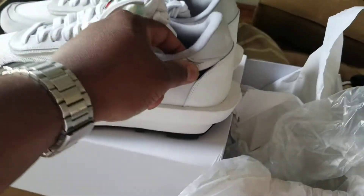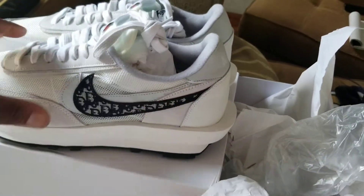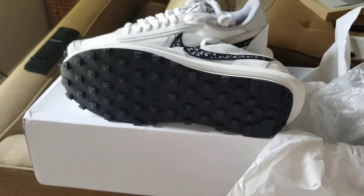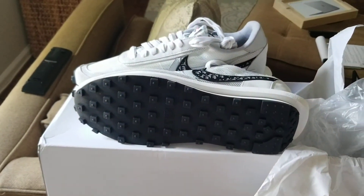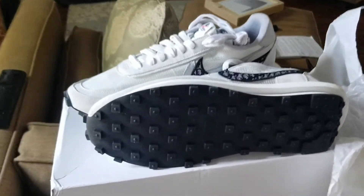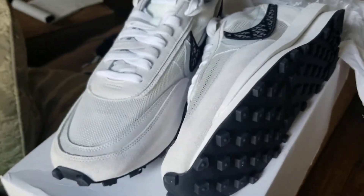Yeah, these things are official, man — I ain't got no complaints about them. I actually love the shoe. This is the size 12. You definitely want to slide over to Hot Kicks and holler at Lillian. All this information will be in my description. You don't want to waste too much time because they got what you need for real.